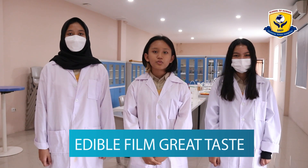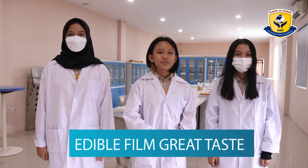Hello everyone! Want to know how to reduce plastic pollution? Well, you're on the right video. But first, let us introduce ourselves.